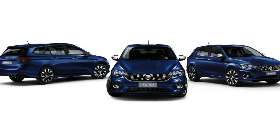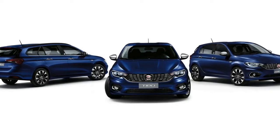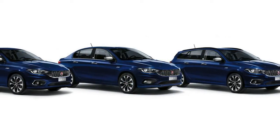Still, the Abarth Tipo makes all the sense in the world, since right after the Scorpion-tuned 500 came out, they also offered a Grande Punto Abarth with 155 horsepower from the same 1.4 turbo engine.